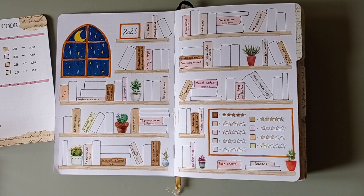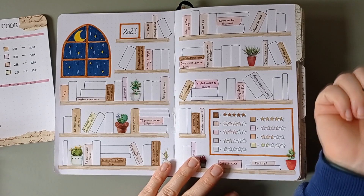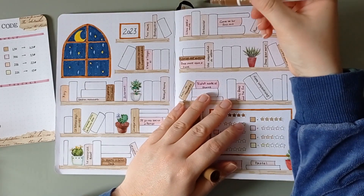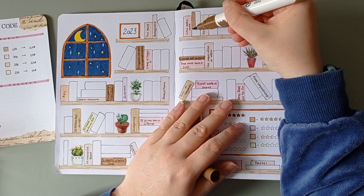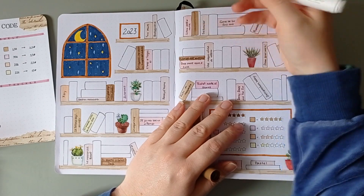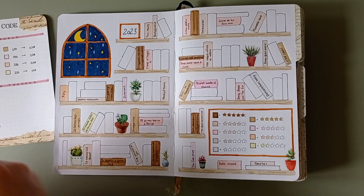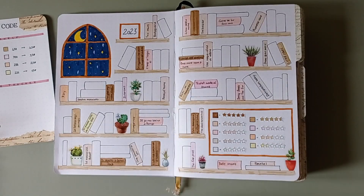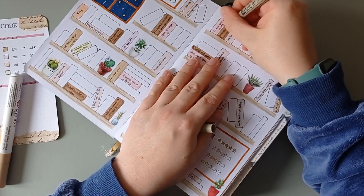Then I'm just gonna color them in a random way — it's not like I've decided to put them with a meaning. I'll just pick up a book and color it. The only thing that I pay attention to is the size of the book, because I need to write the title in there. So if I have a long title I'm not gonna pick up a small book but I'm gonna go and color a big one.